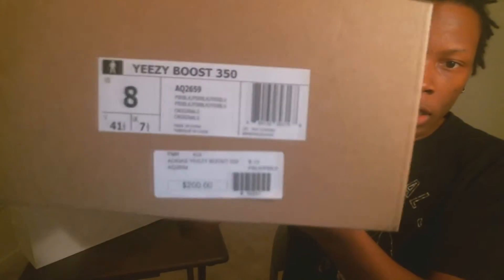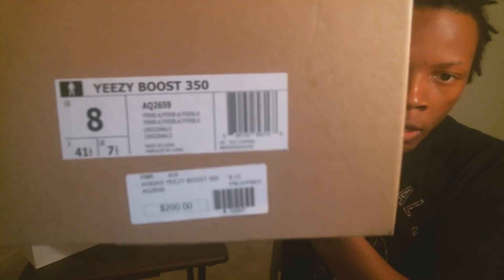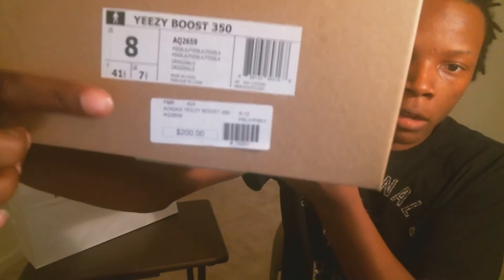Like I said, sorry for the blurriness. Got the Yeezy Boost 350, AQ2659. It's the Pirate Black colorway, size 8. And you have the Got So sticker down there.